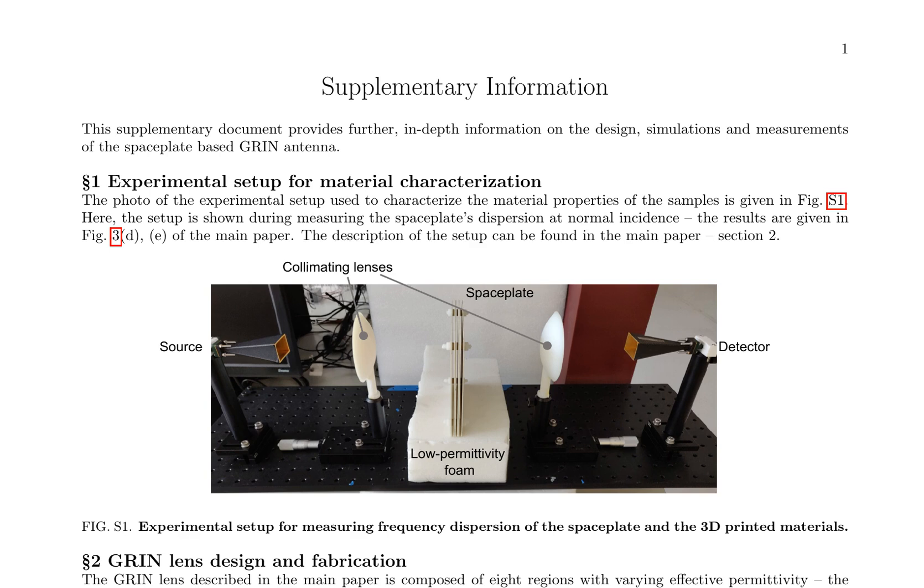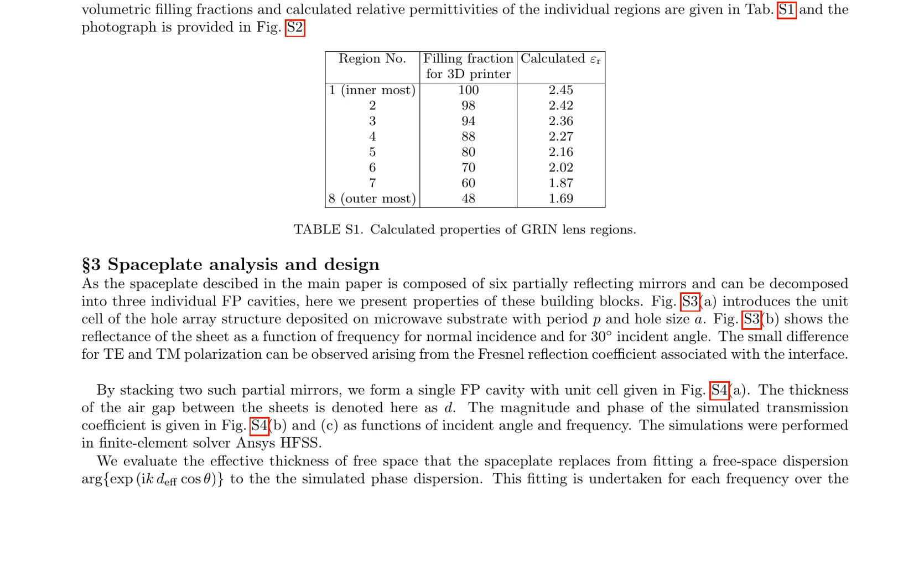The GRIN lens design and fabrication consist of eight regions with varying effective permittivity. Table S1 presents the volumetric filling fractions and calculated relative permittivities of the individual regions, while Figure S2 provides a photograph of the GRIN lens. The space plate analysis and design involve a composition of six partially-reflecting mirrors, which can be decomposed into three individual Fabry-Perot (FP) cavities. Figure S3A shows the unit cell of the whole array structure deposited on a microwave substrate, and the reflectance as a function of frequency for normal incidence and 30-degree incident angle is presented in Figure S3B.